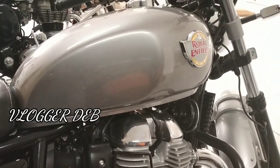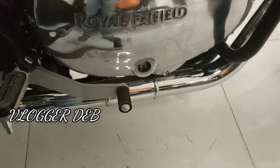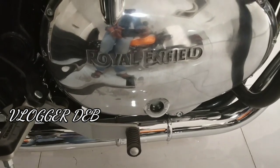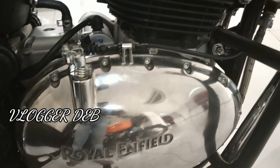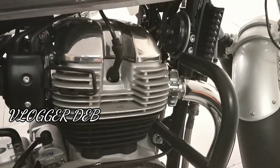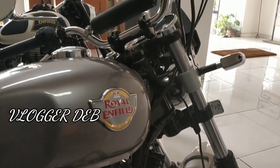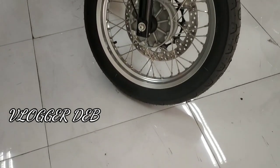There is dual channel ABS, so you don't need to think about the braking of this beast. The company claimed top speed is approximately 178 km/h. You can see this chrome over here and the huge engine. There are two exhausts, obviously for the dual cylinder, on both sides, so it looks massive.